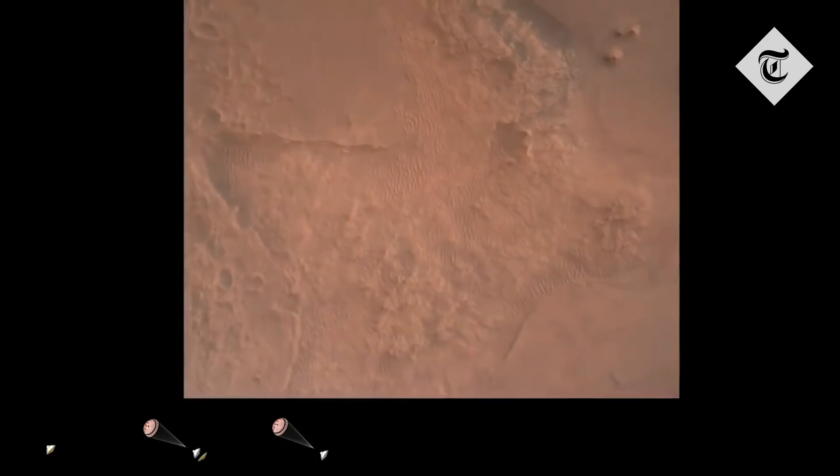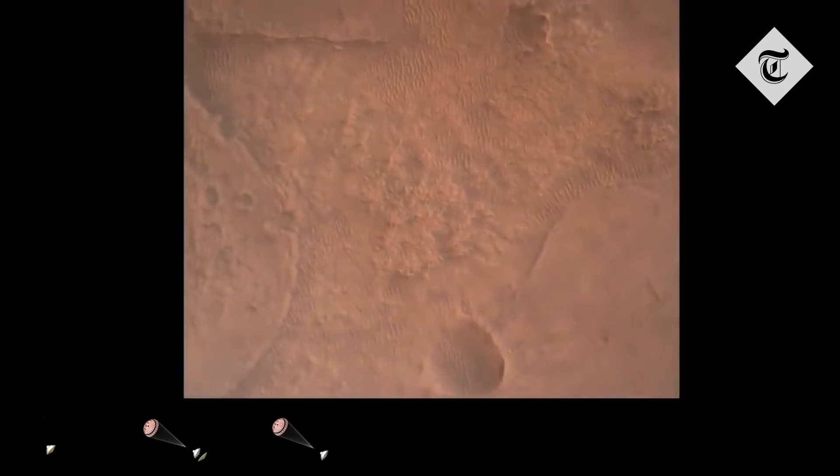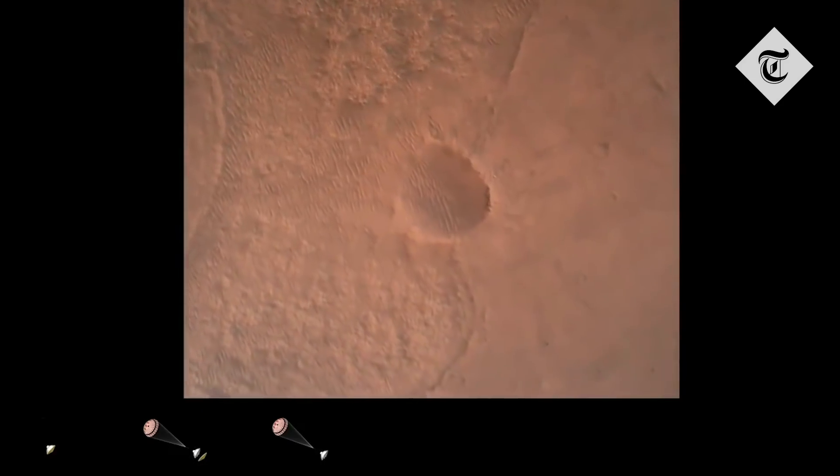We have confirmation that the lander vision system has produced a valid solution as part of terrain relative navigation. Priming — PBA is nominal. We have priming of the landing engines.